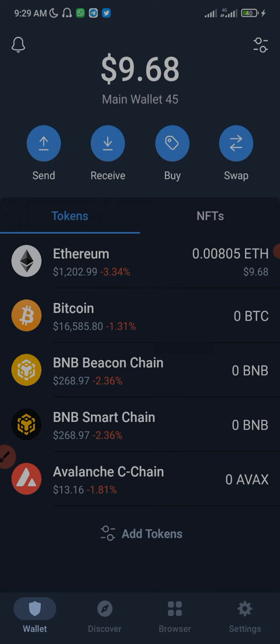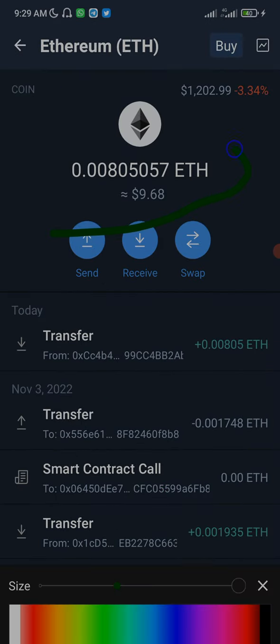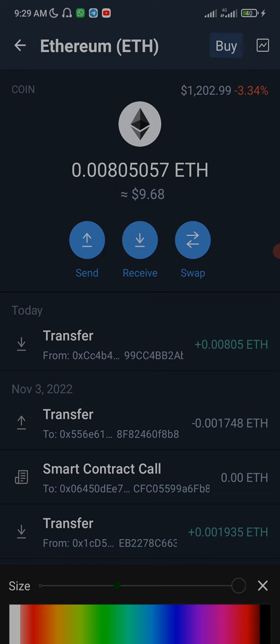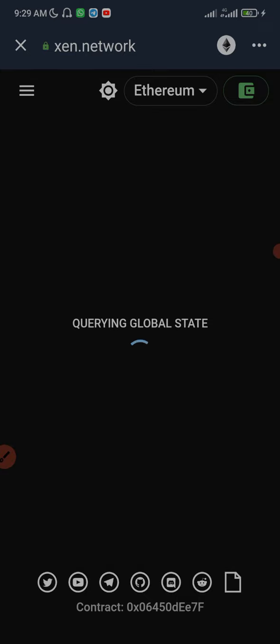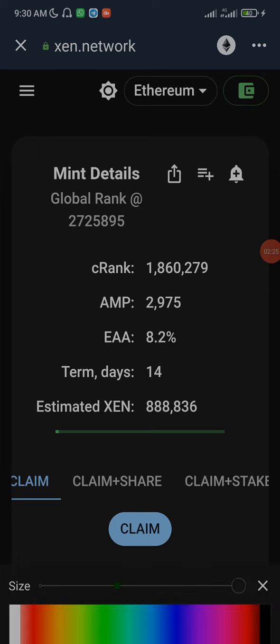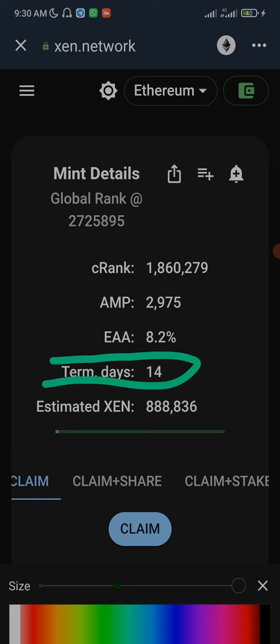As you can see, I already have some Ethereum here which is gonna serve as the gas fee. The next step is to click on the browser right here, then go to the Xen website which is xen.network. It's loading — and this is it right here. As you can see, I have an estimated Xen of 888,886, which is for 14 days — that's two weeks.